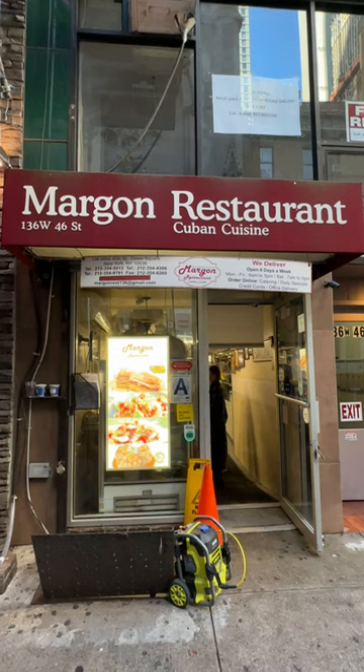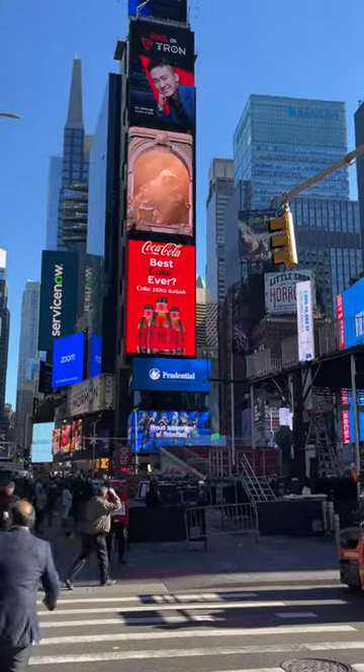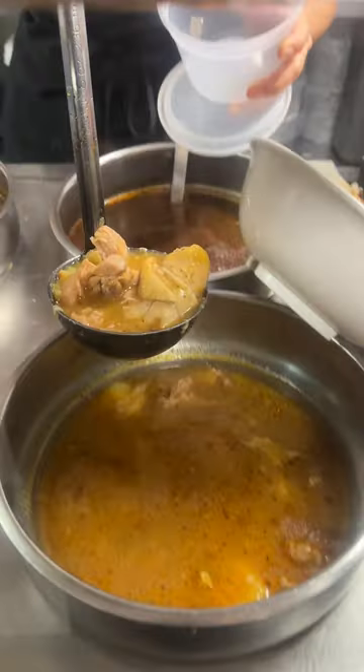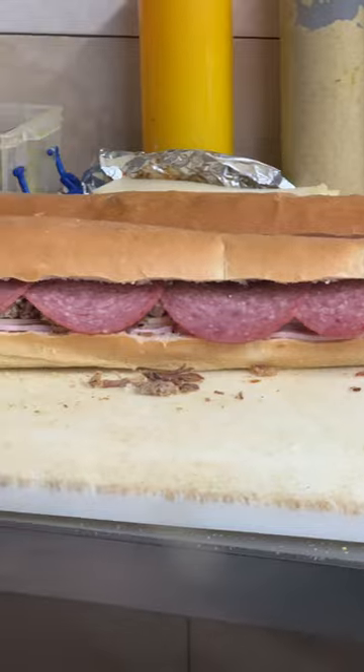Today, we're going to try the food here at Margon, a hole-in-the-wall restaurant near Times Square. This is actually one of my favorite hidden little gems here in New York. All of their food are really good, especially their Cuban sandwiches. But whenever I'm here,